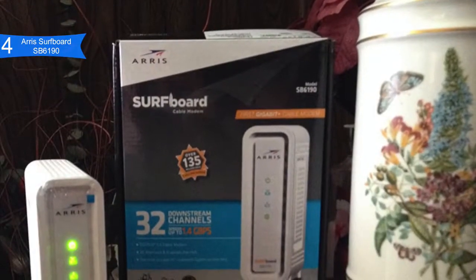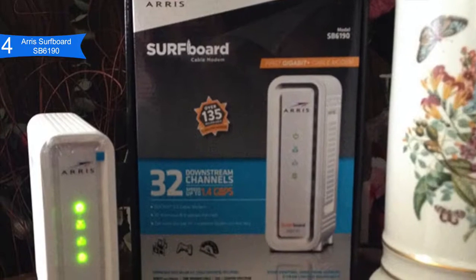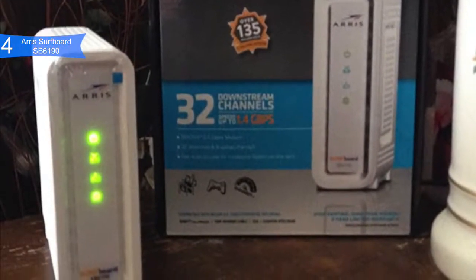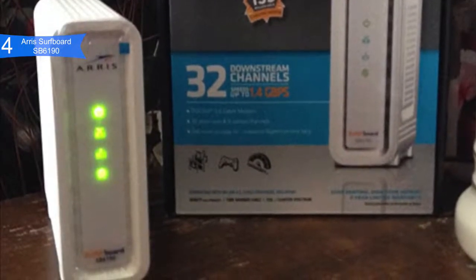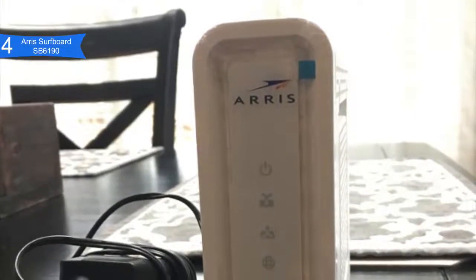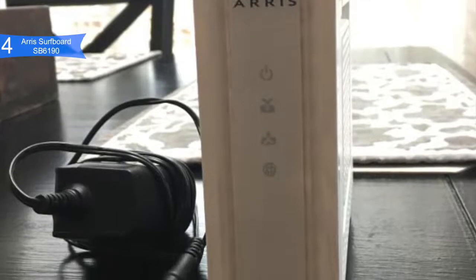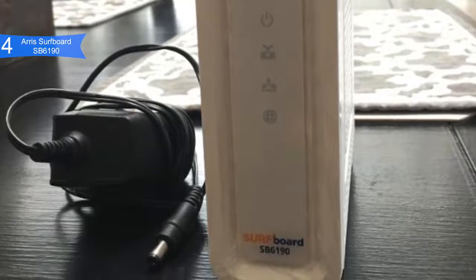Some pros for the SB6190 include fast performance — with 32 download and 8 upload bonded channels, it can download at speeds up to 1.4 Gbps and 262 Mbps upload speeds. Good compatibility — supported on Comcast Xfinity, Spectrum, and most other U.S. cable internet. Great for many users — the higher download and upload speeds enable many people on the home network to stream UHD video and play online games simultaneously with no problems.